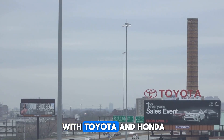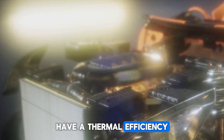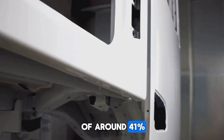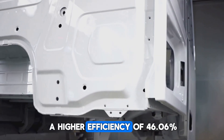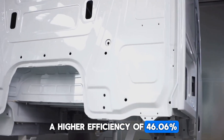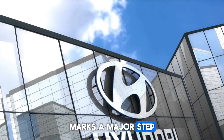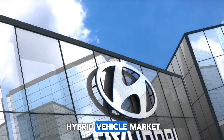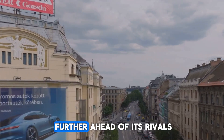Aside from local brands, BYD is also competing with Toyota and Honda. While Toyota and Honda's hybrid engines have a thermal efficiency of around 41%, BYD's fifth-generation DM engine stands out with a higher efficiency of 46.06%. BYD's cutting-edge technology marks a major step forward in the global hybrid vehicle market, and the Chinese company is likely to pull even further ahead of its rivals.